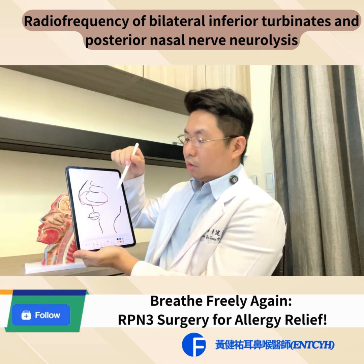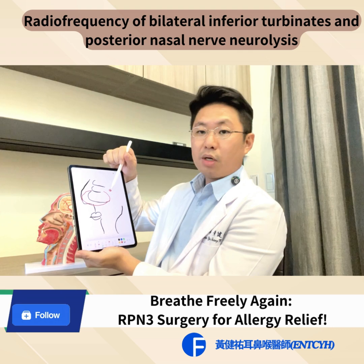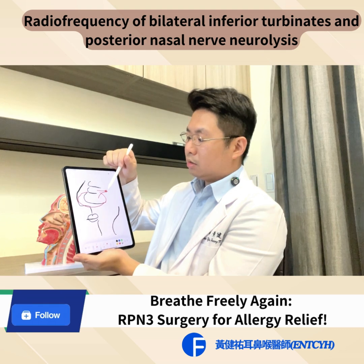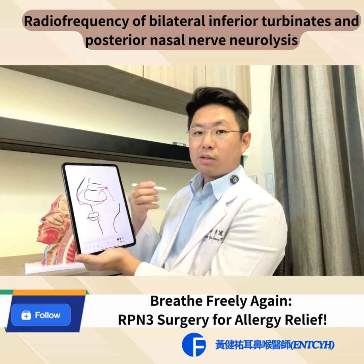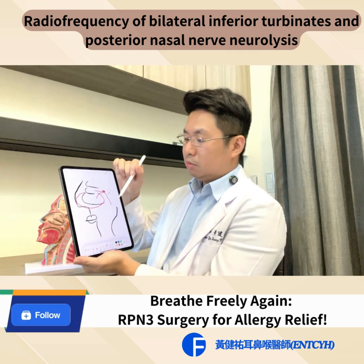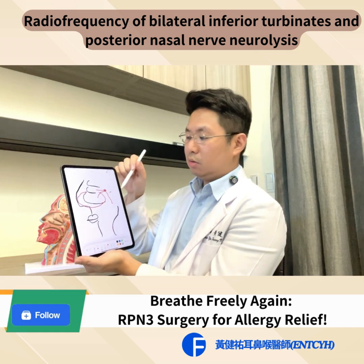The inferior turbinates will become as large as your nasal cavity and cause your nasal breathing to stop. There is another nerve on the posterior side of the nasal cavity called the posterior nasal nerve. It will innervate your middle turbinate, your inferior turbinate, and also your throat. It will cause nasal rhinorrhea and make you feel post-nasal drip, and people may feel cough or throat irritation due to this nerve.